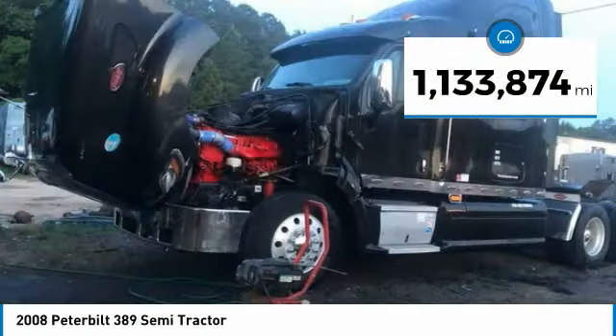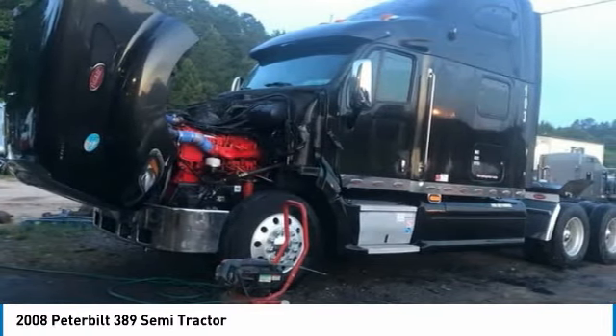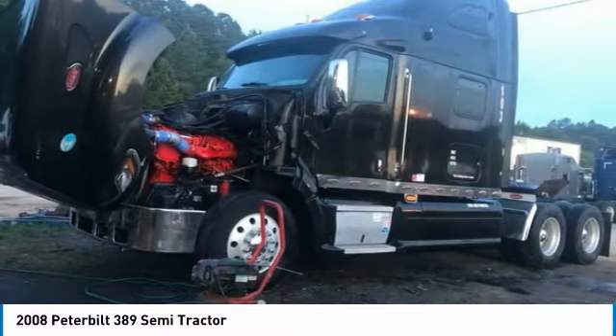This dependable semi-tractor is powered by a strong Cummins ISX 871 diesel engine that is mated with a 10-speed transmission that offers an impressive 500 horsepower.